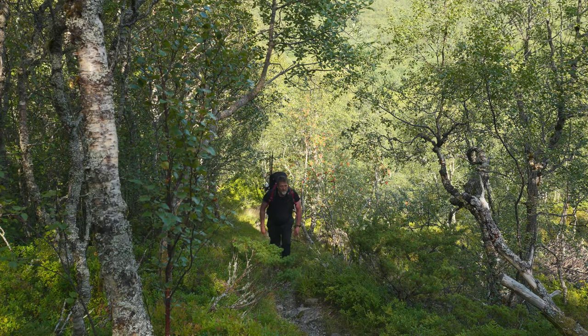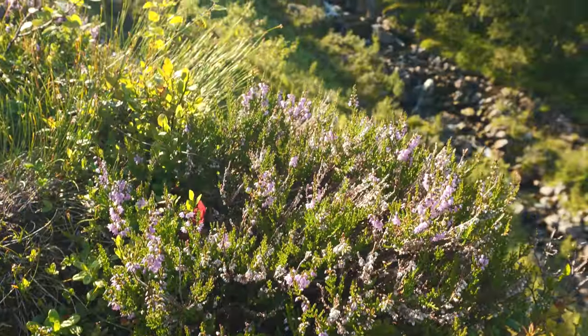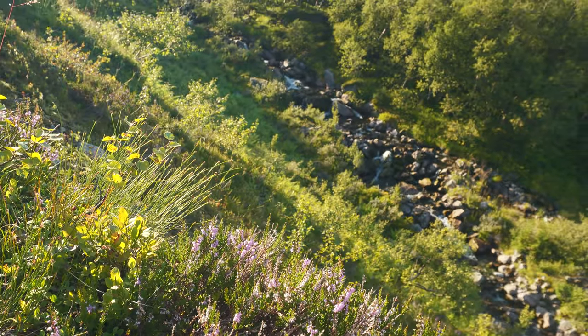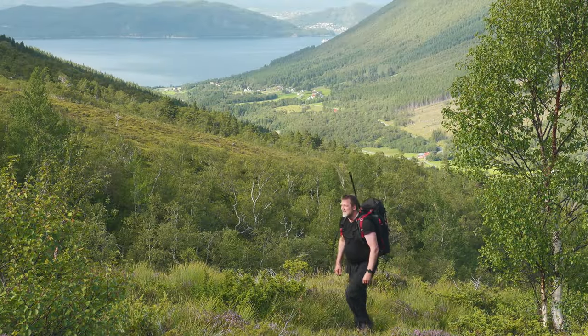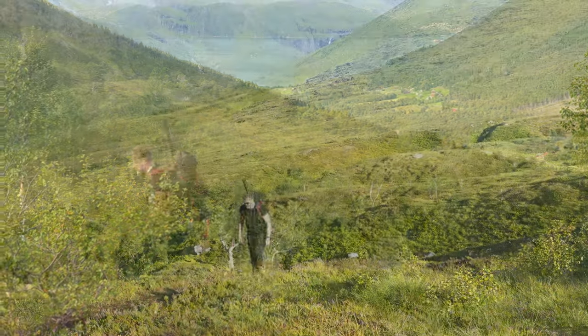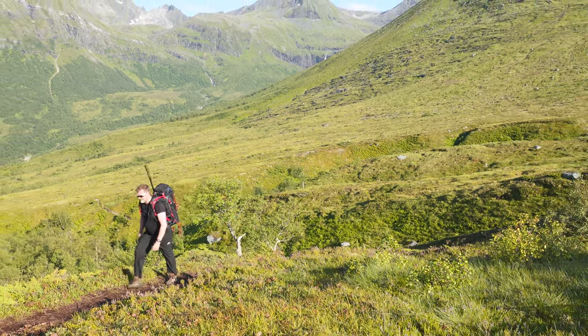The first part of the hike takes us through a lush forest and alongside crystal clear streams. As you hike, keep an eye out for the diverse wildlife and beautiful plant species that call this area home. From vibrant wildflowers to curious birds, there is so much to see.